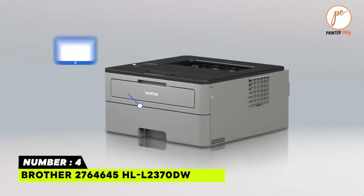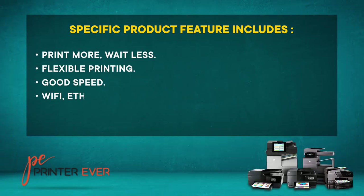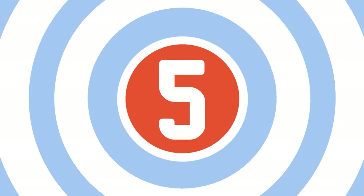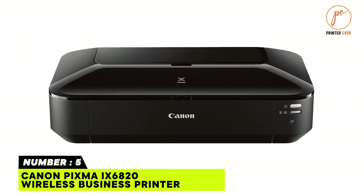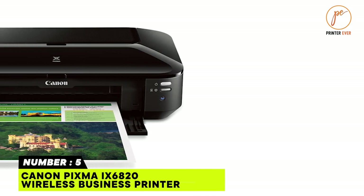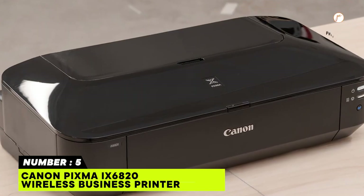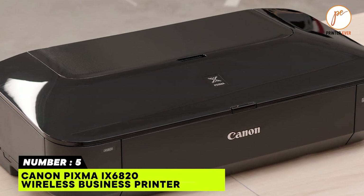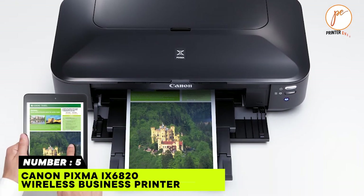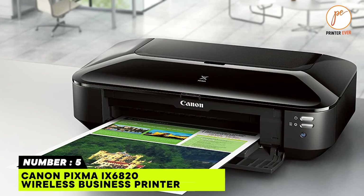Printer number five: Canon PIXMA iX6820 Wireless Business Printer. The Canon PIXMA iX6820 is an excellent office printer capable of printing everything from 4-by-6-inch photos to 11-by-17-inch spreadsheets, as well as large 13-by-19-inch presentation charts. The quality will leave you speechless — it provides super printing detail with a maximum color DPI of 9600 by 2400.